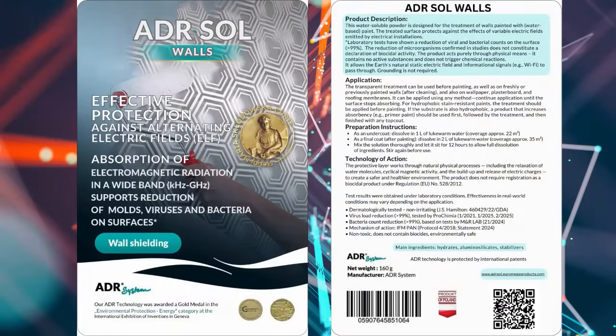Meet Adiarsol for Walls — a European engineered treatment that creates an invisible, long-lasting shield on any painted wall, plasterboard, or wallpaper.